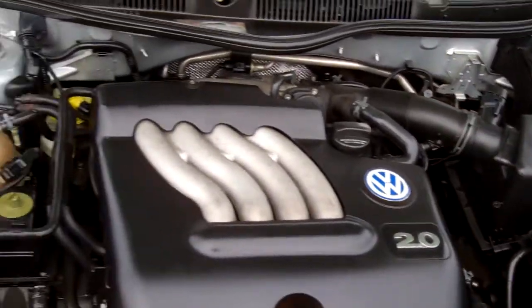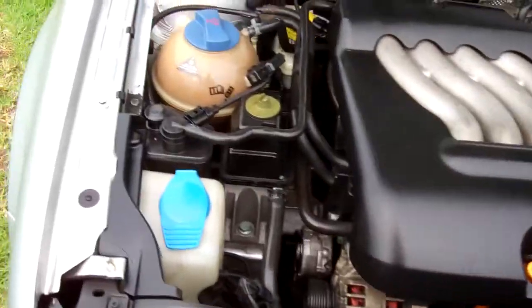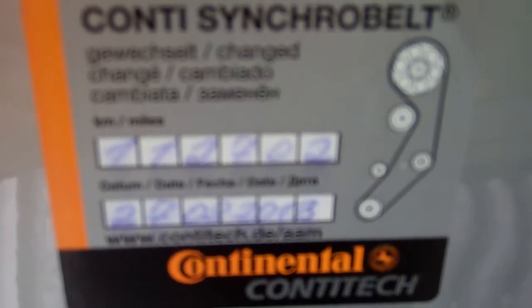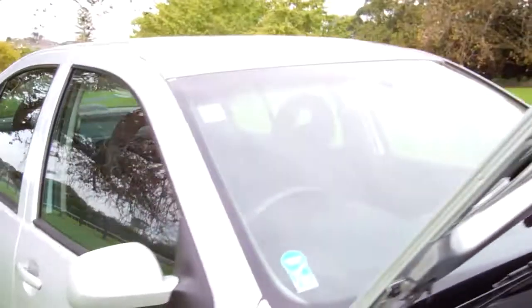And here we have your two litre Volkswagen engine — good power. You can see up here too, cam belt replaced at 112,000 kilometres. So that's always good information to know.